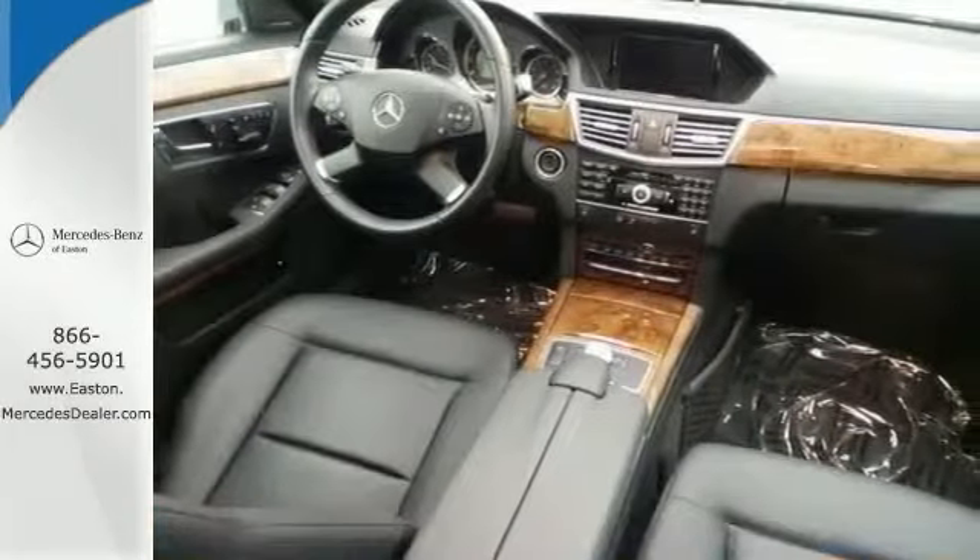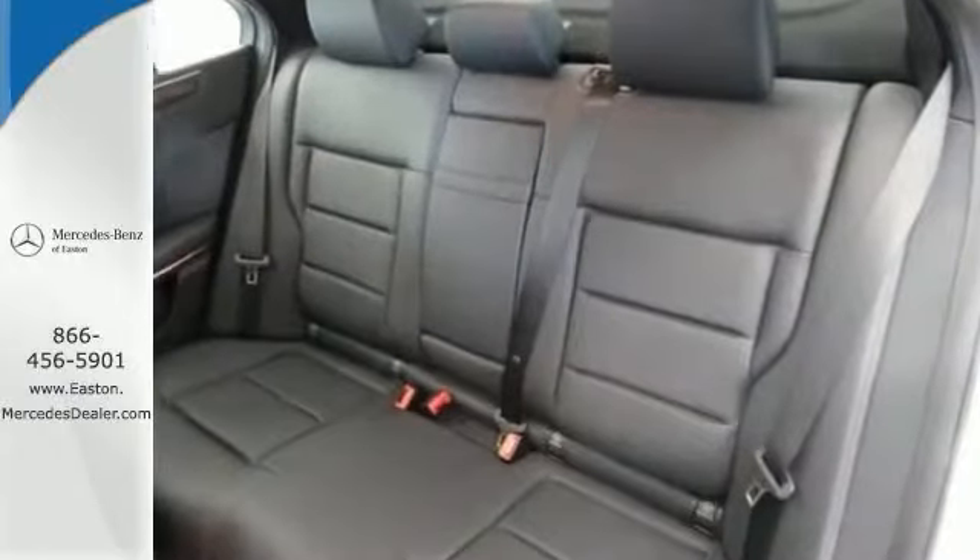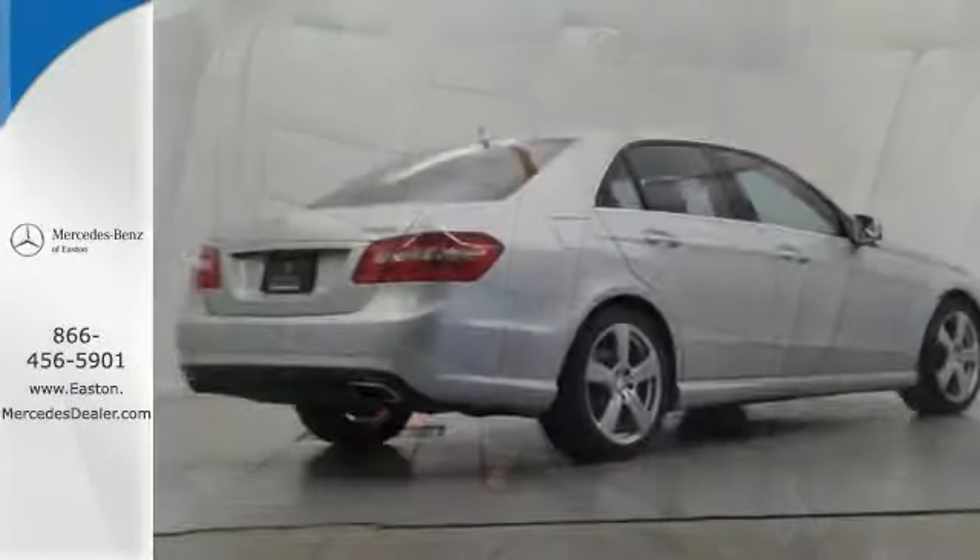It also has a power moonroof, rain-sensing wipers, backup camera, a sport sedan package, and even certified warranty coverage.